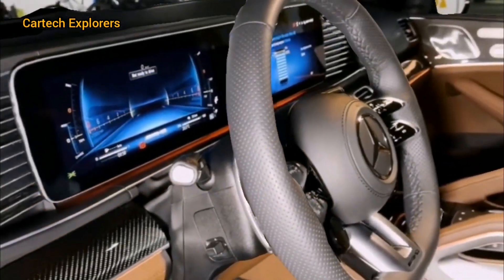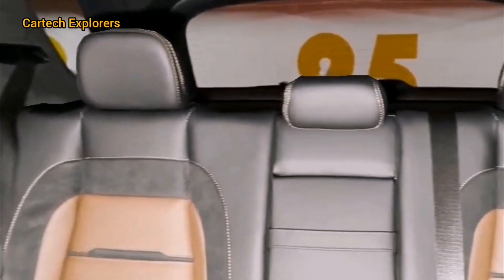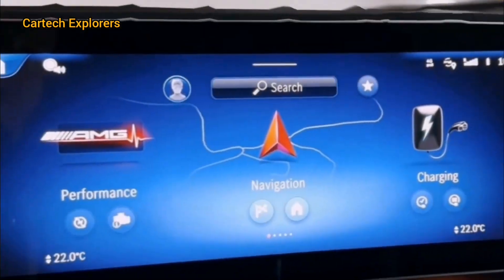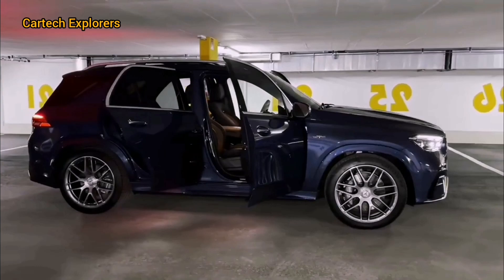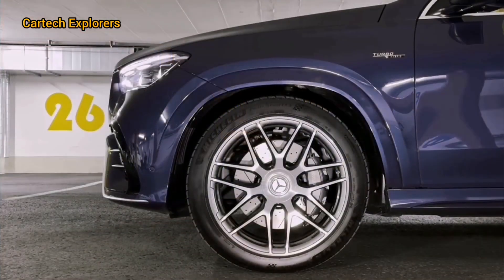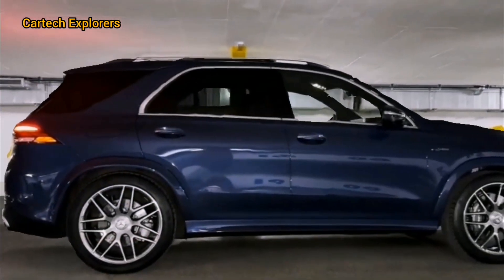Overall, the 2025 Mercedes-AMG GLE 53 Hybrid is a remarkable SUV that blends luxury, performance, and cutting-edge technology. What impressed me the most is the seamless integration of the hybrid system, offering both power and efficiency. The interior is a great place to be, whether you're the driver or a passenger.